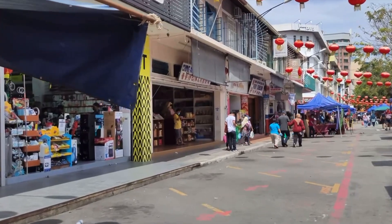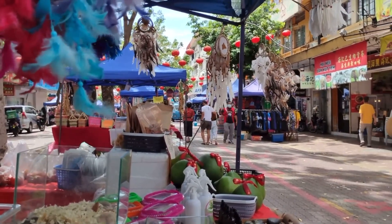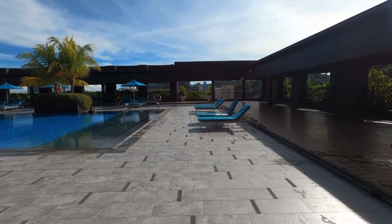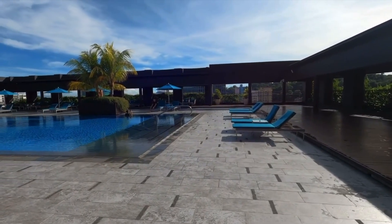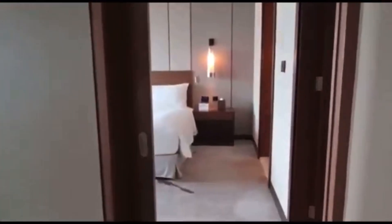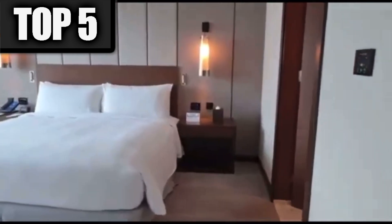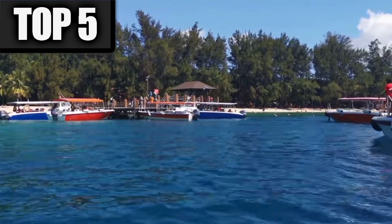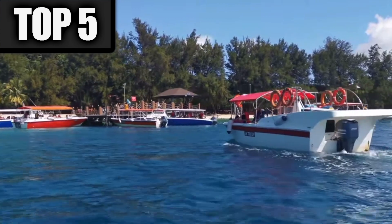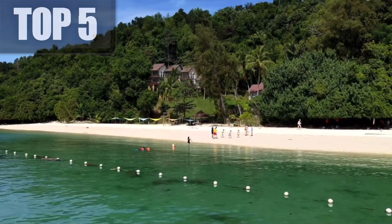So maybe you've already got plane tickets and plans but you haven't quite figured out accommodation. Well don't worry, because in this video we are taking a look at the top 5 best hotels in Kota Kinabalu, Sabah, Malaysia. Make sure you stick around to the end because you're not gonna want to miss a single one.